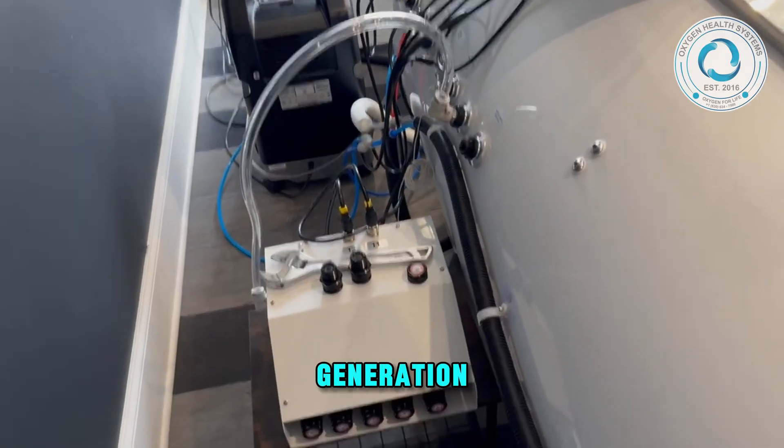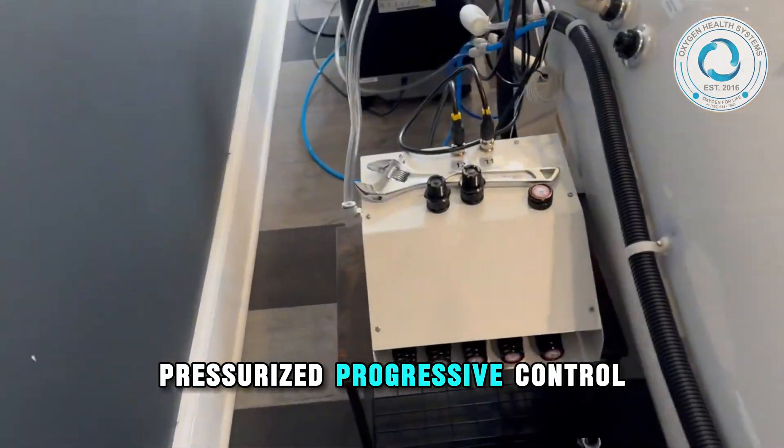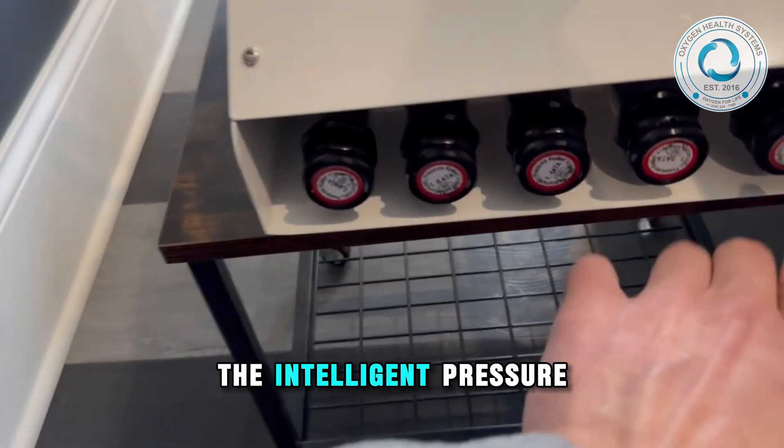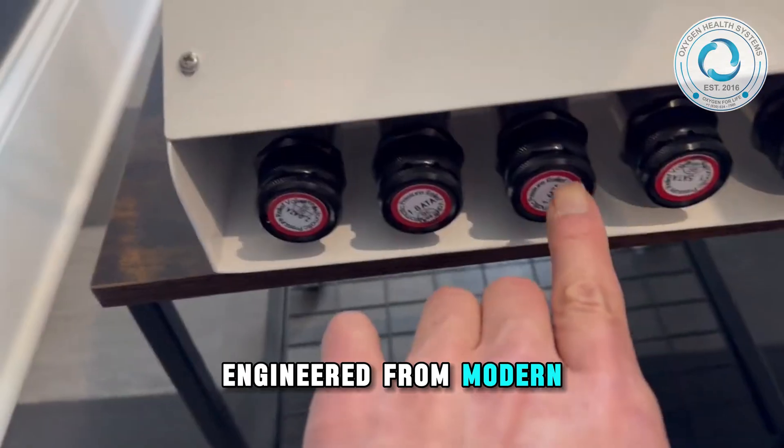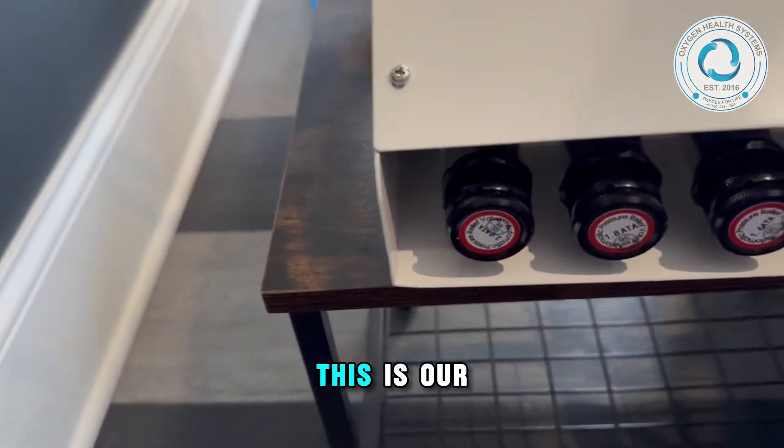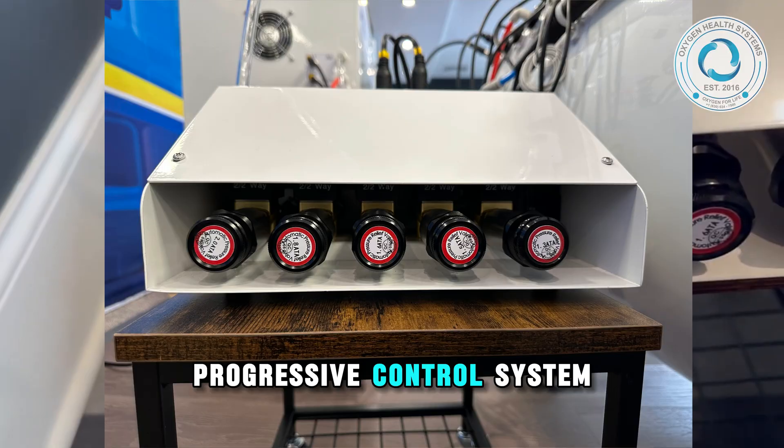Introducing our next-generation pressurized progressive control system — the intelligent pressure management technology engineered from modern hyperbaric chambers. This is our progressive control system.